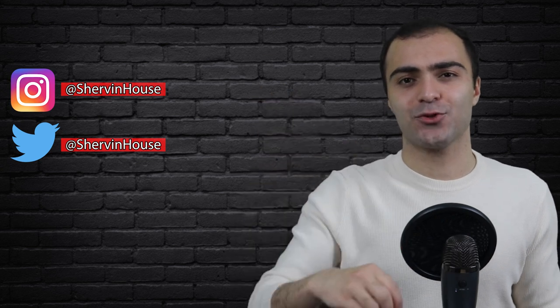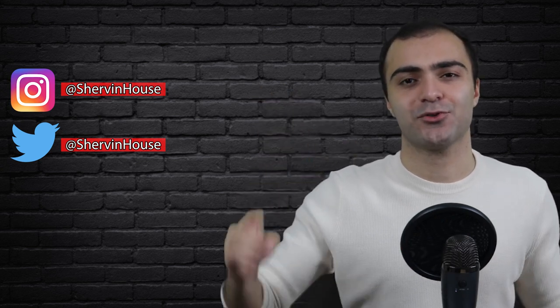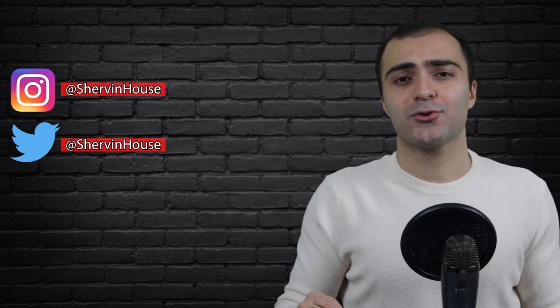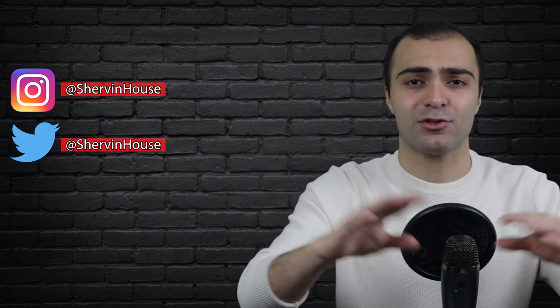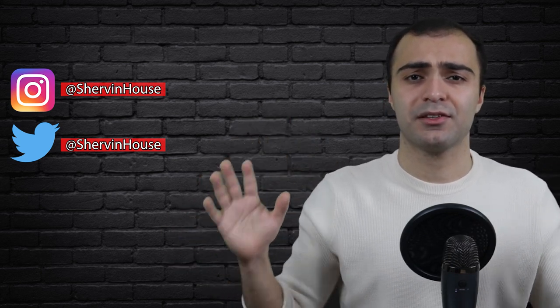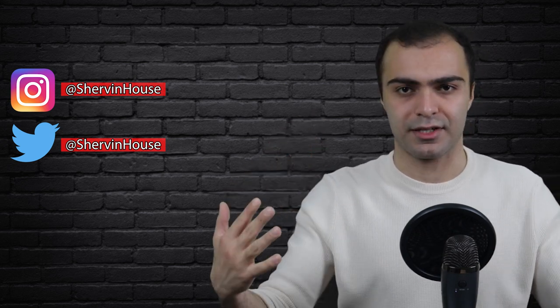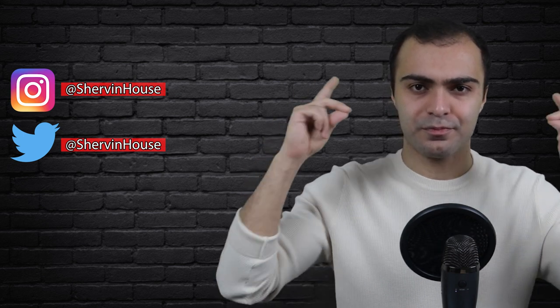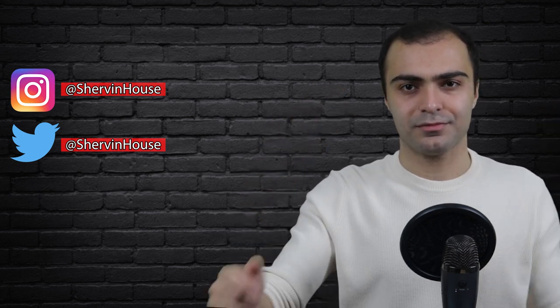But that's about it for this video. Hope you guys enjoyed that. If you haven't done so already, make sure to smash the subscribe button down below and join the community. Feel free to follow me on social media — I'm on Twitter and Instagram at Shervin House. As always, if you have any questions about any of the stuff we talked about in this video, make sure to let me know in the comments down below. I always respond to every single question that comes in. Thank you guys so much for watching and I will see you in the next video. Cheers.